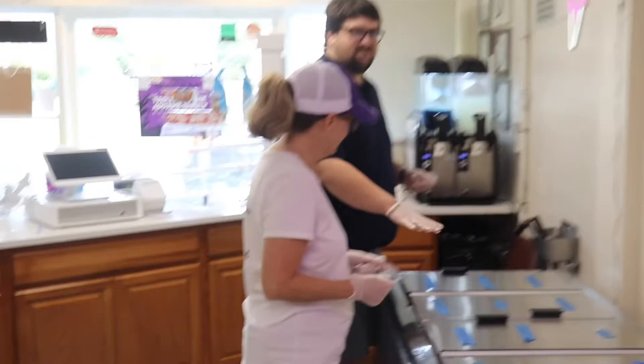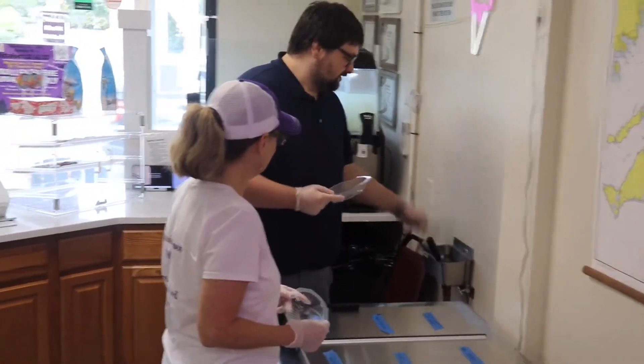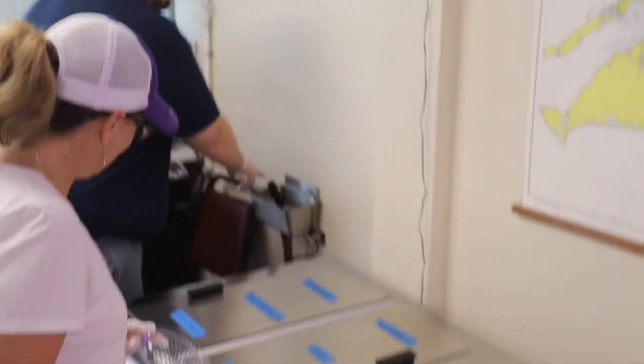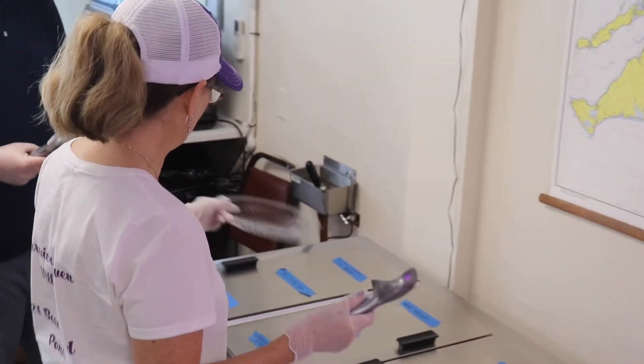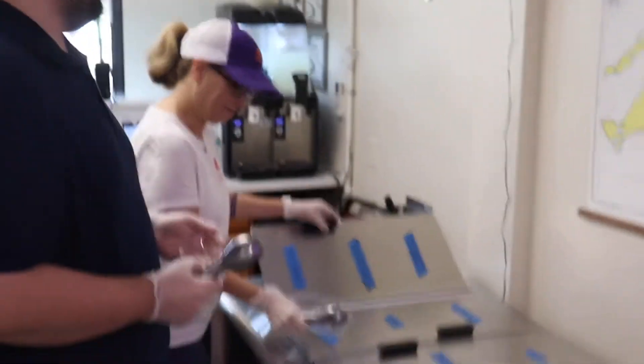These are all of our ice cream flavors — we have them labeled so it's easy to find in the freezer. Do you have a favorite flavor you want to try? Well, since my daughter loves salted caramel, I'm going to go with the salted caramel chocolate pretzel. That is our most popular. I'm going to go a little more basic and do Oreo.